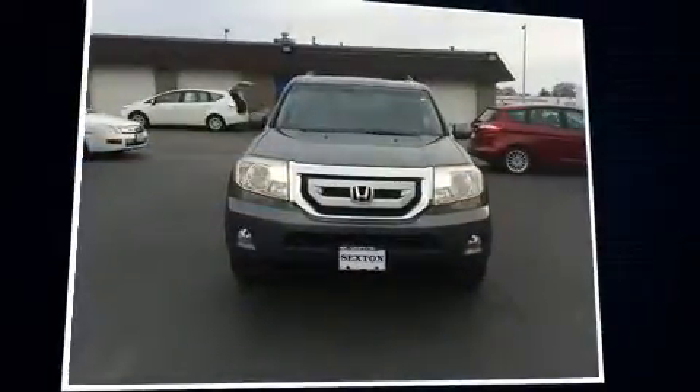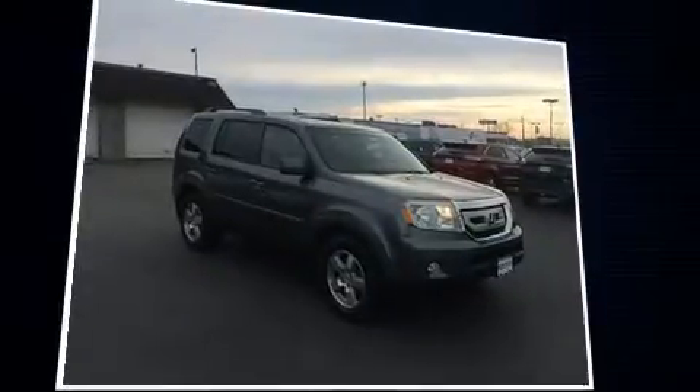The 2011 Honda Pilot. Under the hood, you'll find a six-cylinder engine with more than 250 horsepower, providing a spirited yet composed ride and drive.